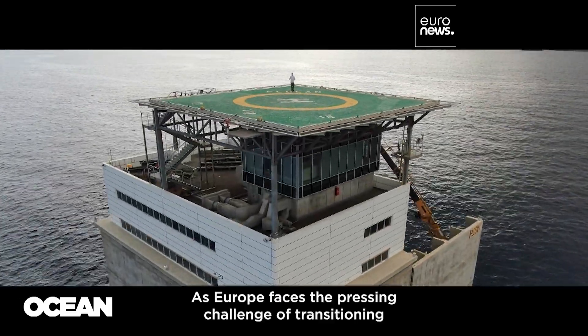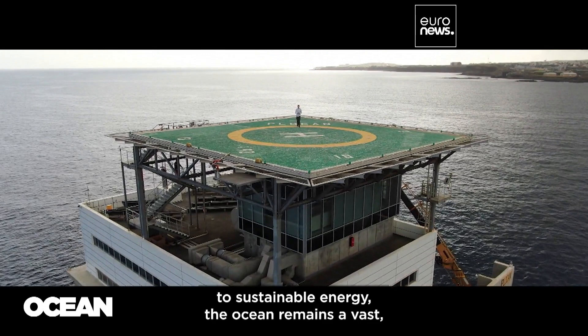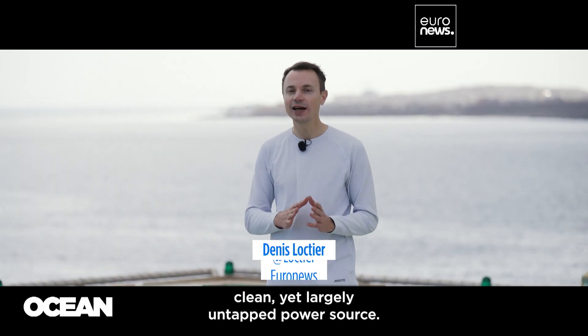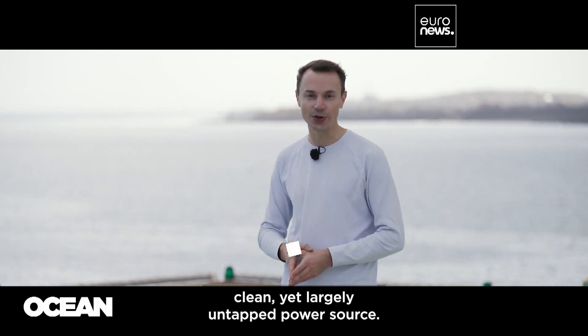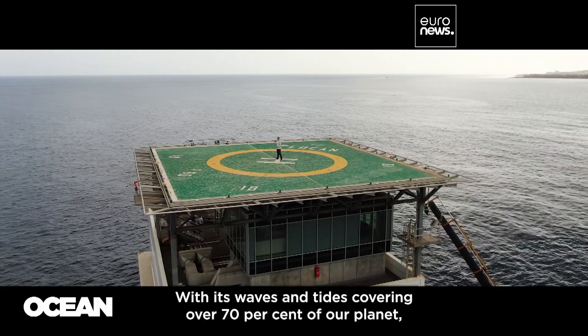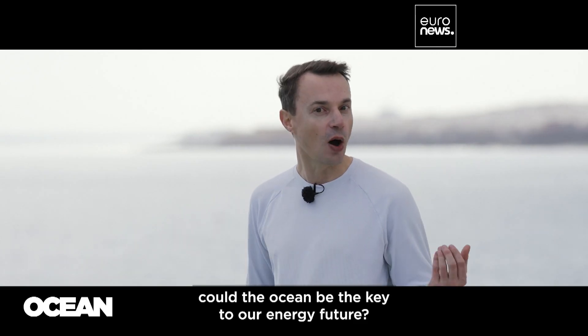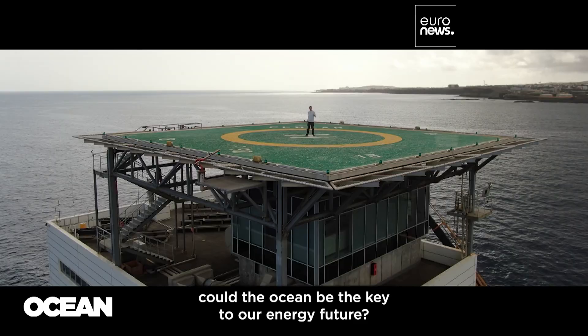As Europe faces the pressing challenge of transitioning to sustainable energy, the ocean remains a vast, clean, yet largely untapped power source. With its waves and tides covering over 70% of our planet, could the ocean be the key to our energy future?